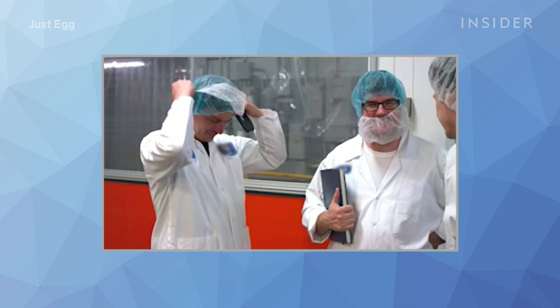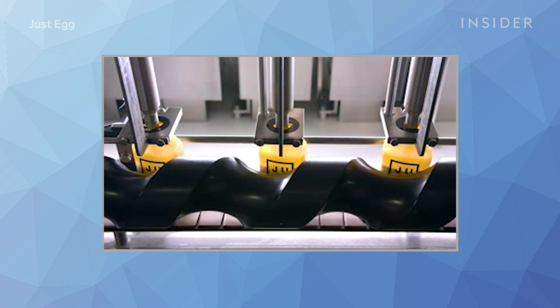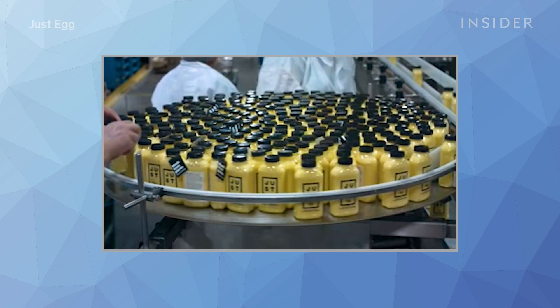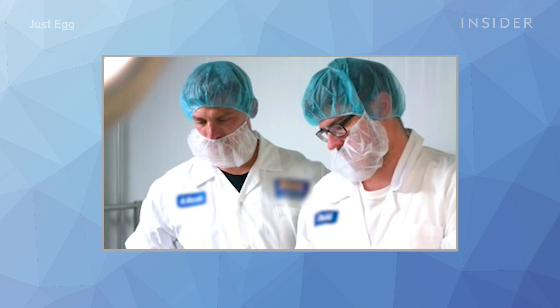Doesn't have to be the case. Ten years ago, Josh co-founded what has become the most popular plant-based egg brand, Just Egg. When that worked, he turned his attention to meat.